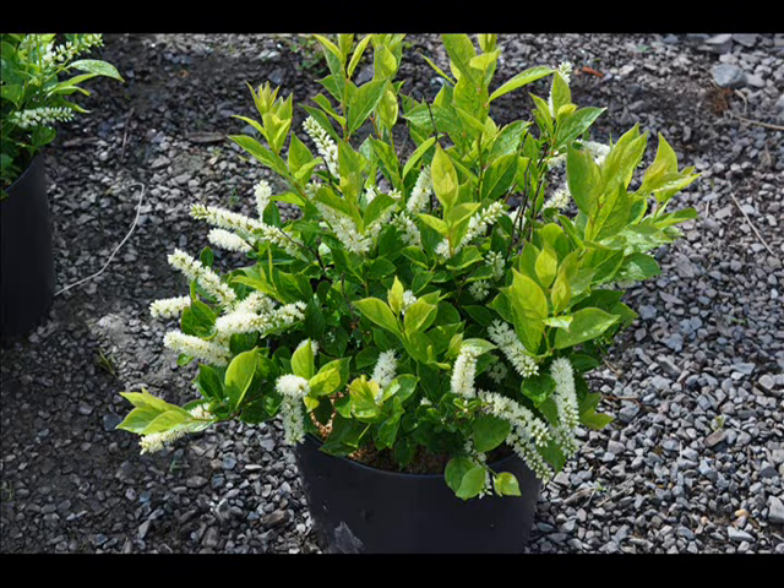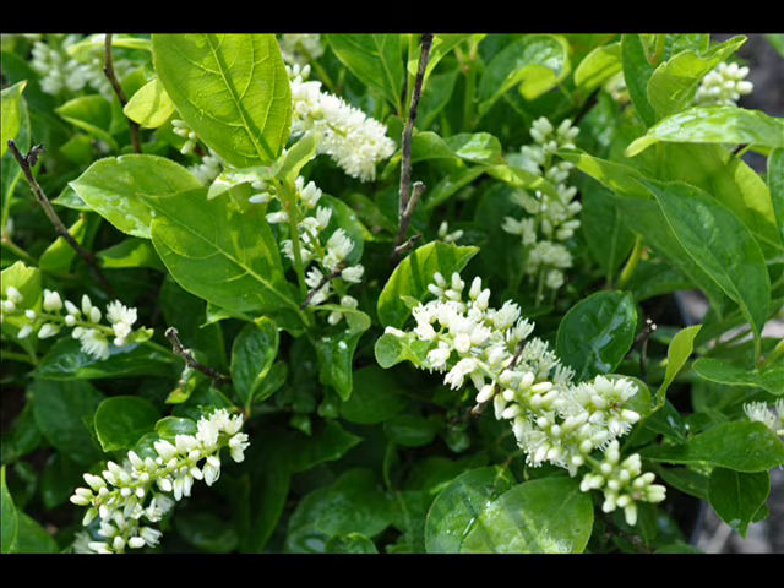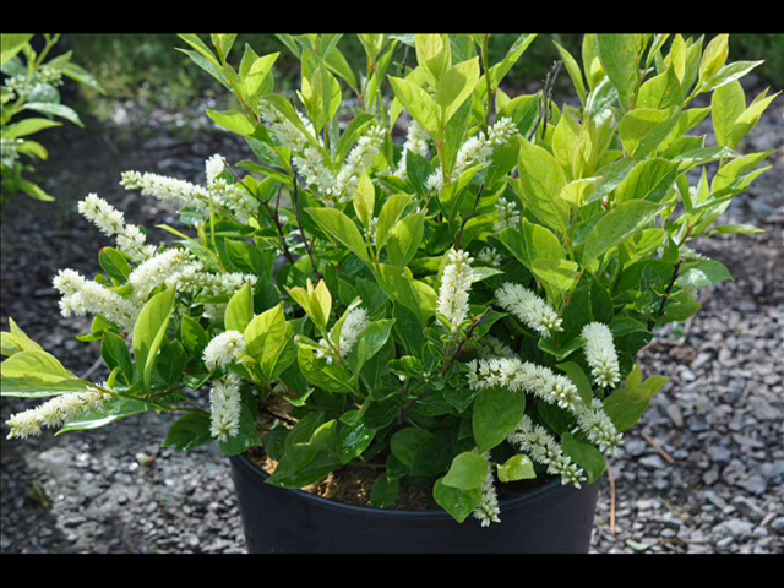This video is about our Little Henry Dwarf Virginia Sweetspire. This compact sweetspire begins the summer with fragrant white flowers. It's hardy in USDA plant zones 5 through 9. It has a stunning garnet red color in the fall, and it's perfect for large banks, borders,